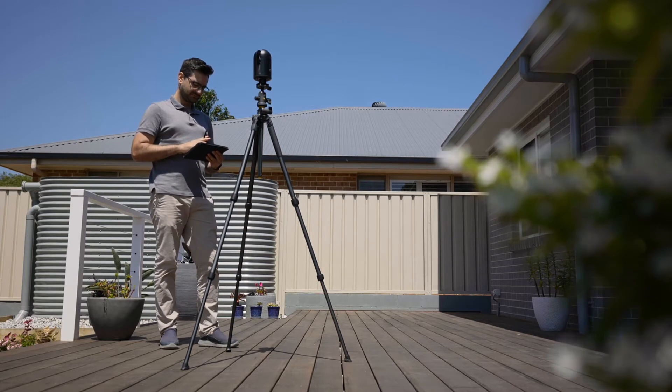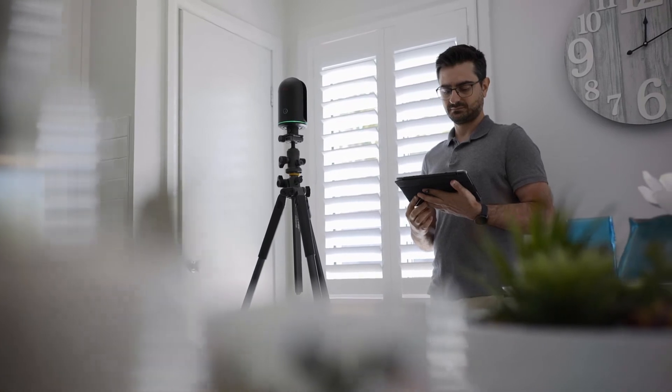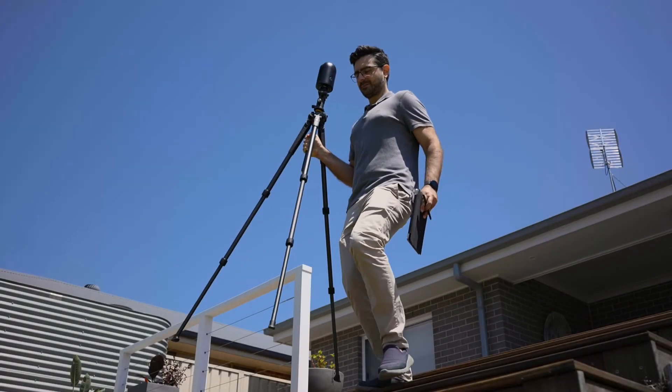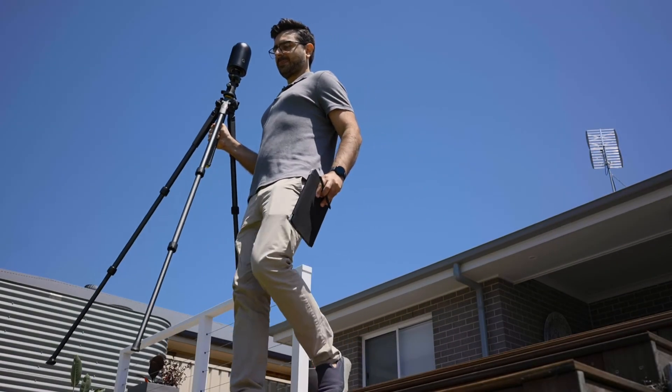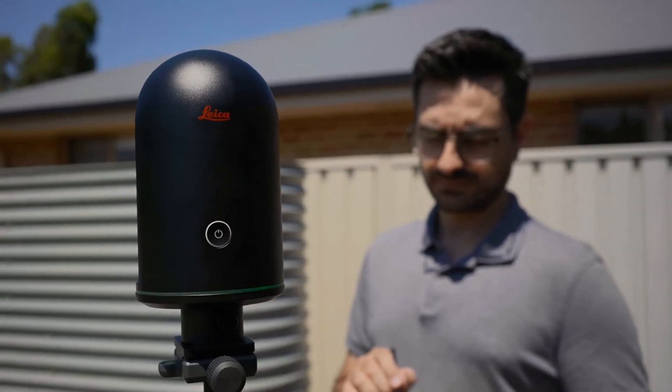The tipping point for us to go with the Leica system was a project I measured up in Sydney South. I had a whole bunch of sketches after about three or four hours, thinking I'd got most of what I needed. Due to the complexity of that project — being multi-storey, virtually on a cliff face — I ended up going back three times hand measuring.